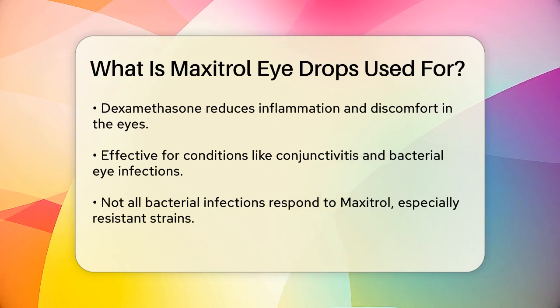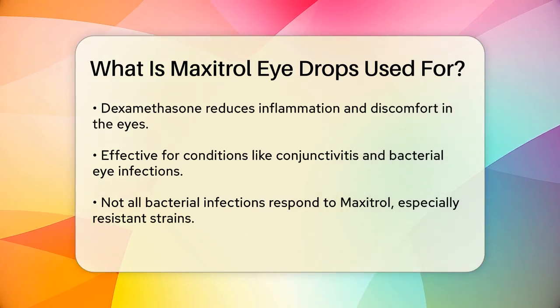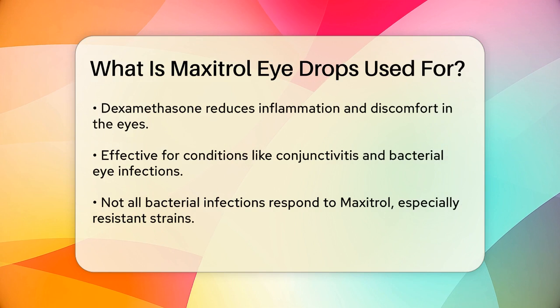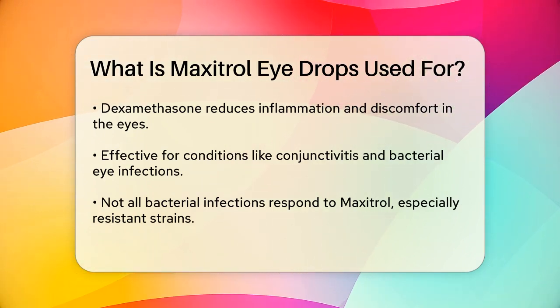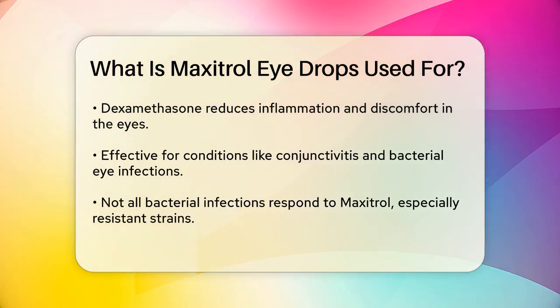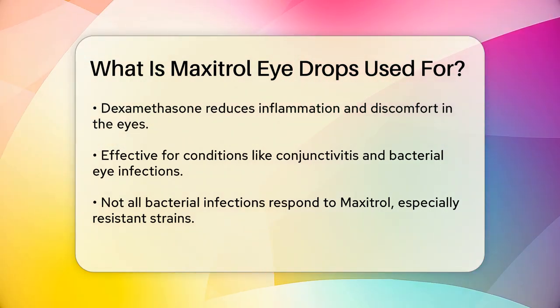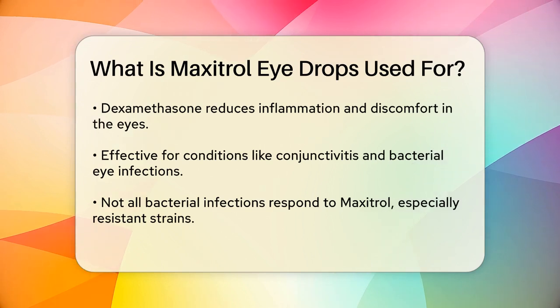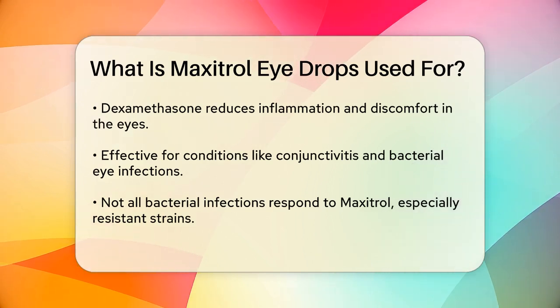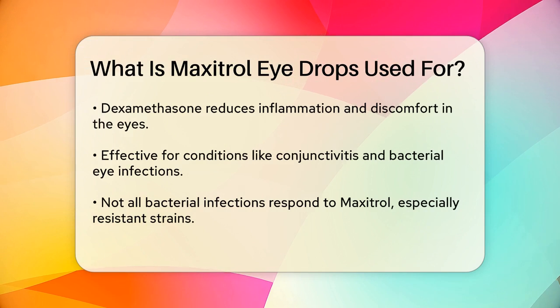This is especially helpful if you're experiencing redness, itching, or pain in your eyes. Maxitrol eye drops can be used in various situations, such as when you have conjunctivitis or other external eye infections caused by bacteria. However, it's important to note that this medication may not be effective against all types of infections, especially if the bacteria have developed resistance.